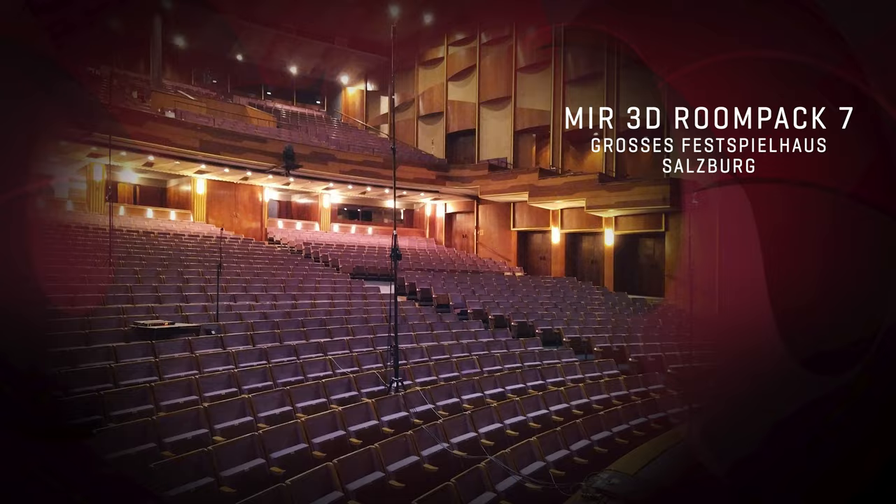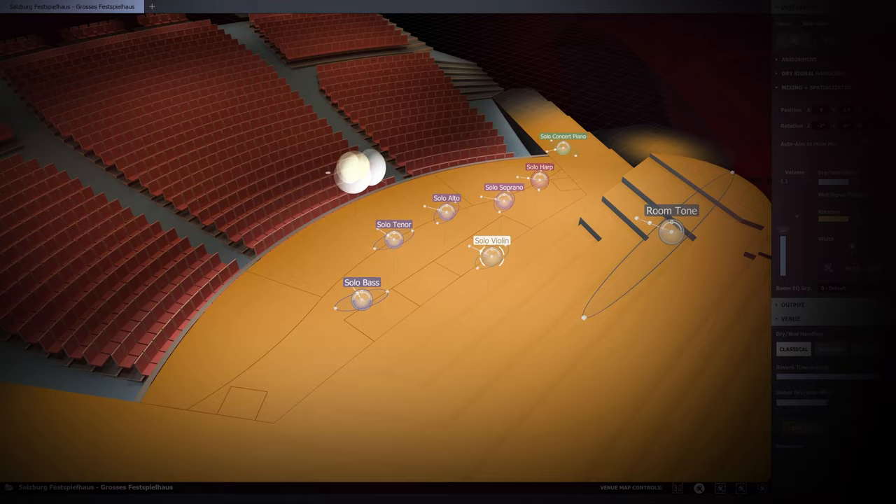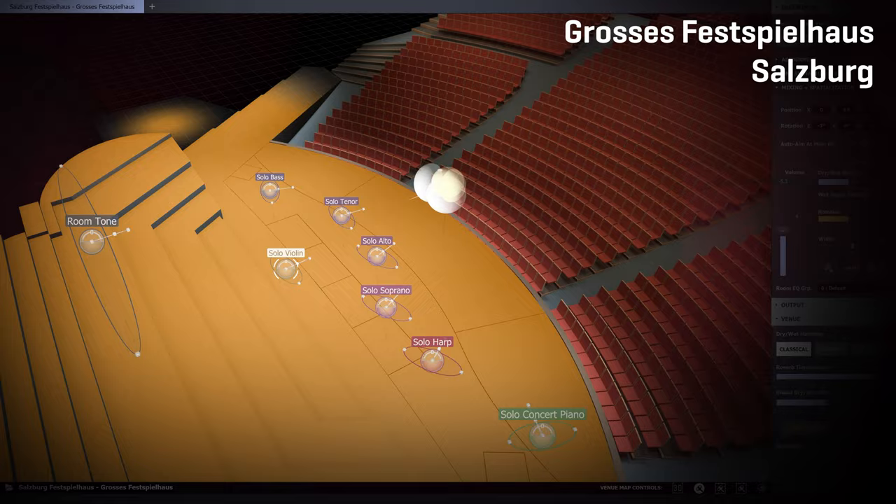RoomPak 7 spoils you with a glorious sound that made the high society come to the musical epicenter of the world. It contains two historic venues. The main venue is the legendary big concert hall, großes Festspielhaus Salzburg, with more than 2000 seats.